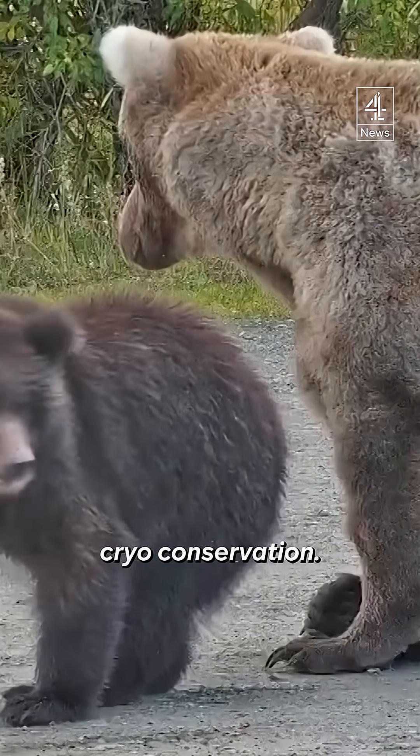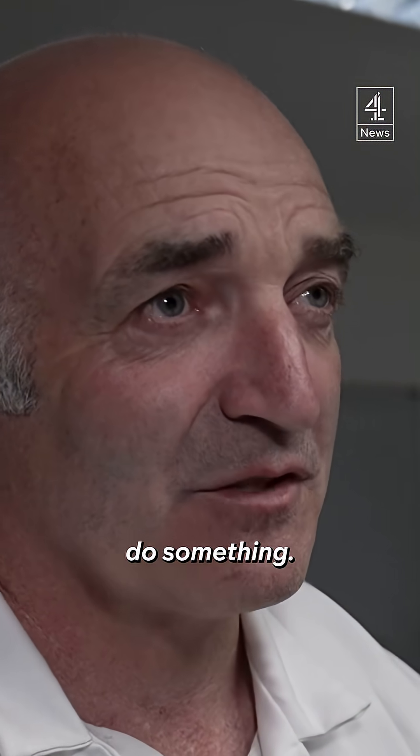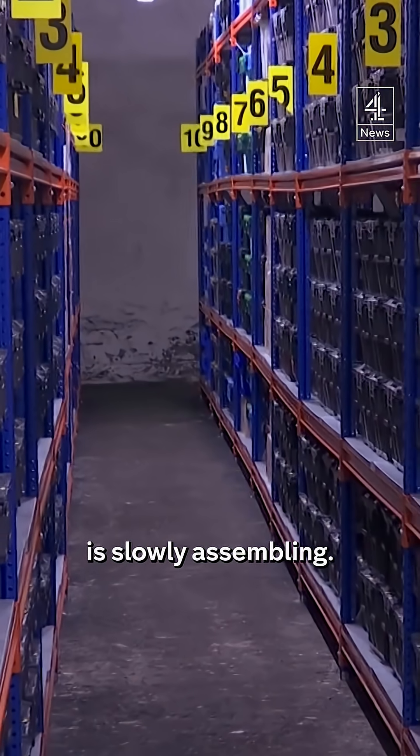We call it cryoconservation. Many of our endangered species that are literally on the brink — they're on a cliff edge — so I believe we have to do something. Svalbard, northern Norway, where a frozen seed bank of the world's plants is slowly assembling.